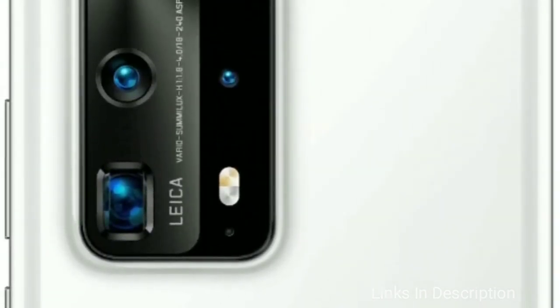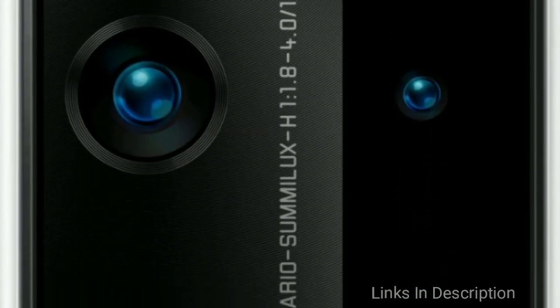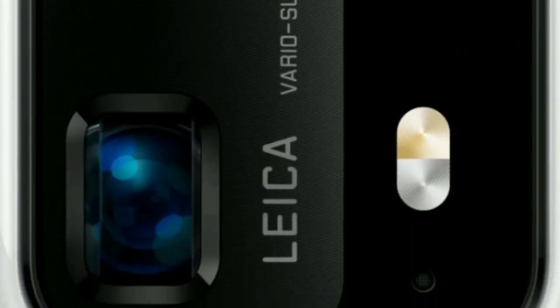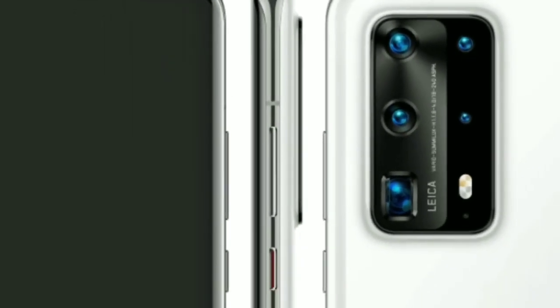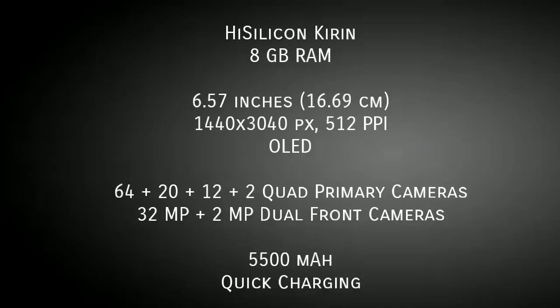The Huawei P40 Pro — known for its zoom and camera functionalities — features a quad rear camera of 64MP primary sensor plus 20MP, 12MP, and 2MP, and a dual 32MP plus 2MP punch-hole selfie camera. It packs a large 5500mAh battery with quick charging support, making it a true powerhouse smartphone among the best upcoming launches of March, April, and May 2020.